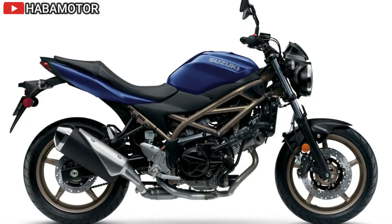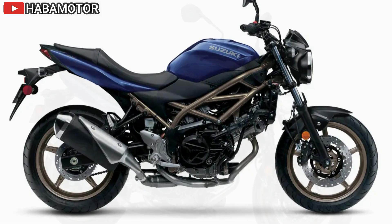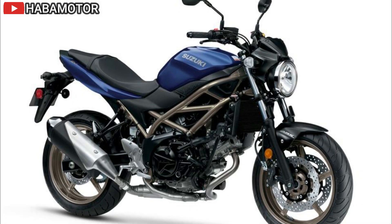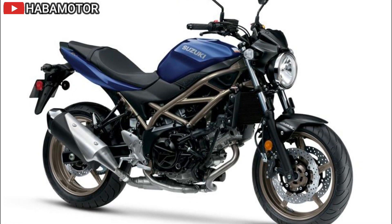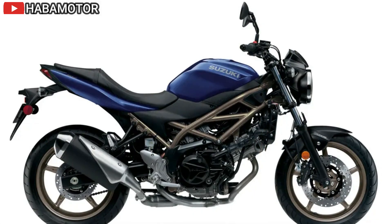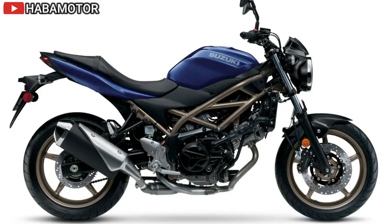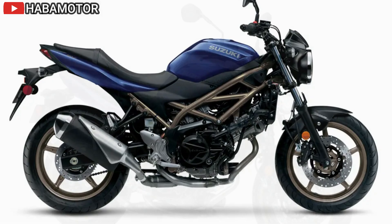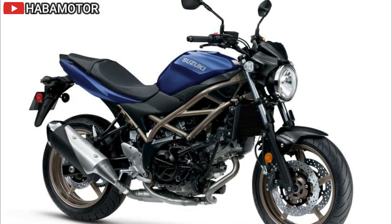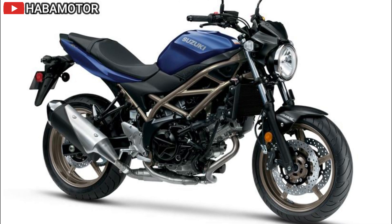At the heart of the SV650 is a 645cc liquid-cooled four-stroke DOHC 90-degree V-twin engine. This configuration minimizes vibration and provides smooth power delivery up to the 10,000 RPM redline. The V-twin engine is noted for its strong, torque-rich performance and compliance with the latest emission standards. It features innovative elements like unique pistons, L-shaped piston rings, and dual spark technology for improved combustion efficiency and fuel economy.